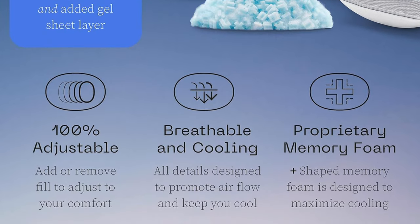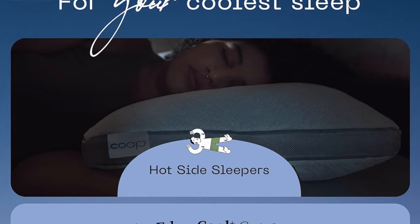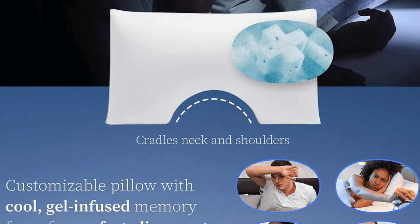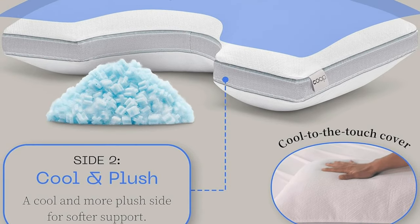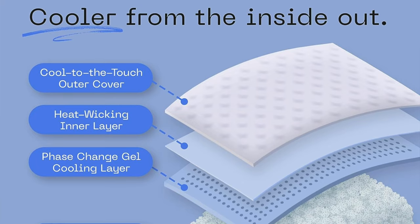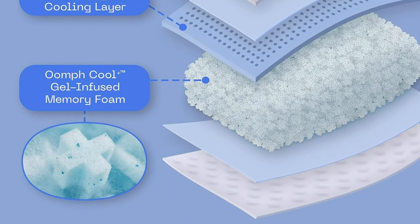Key features: fill material is a fusion of memory foam and microfiber — like a culinary masterpiece but for your head — plus it's gel infused. The cover is microfiber, like wearing a silk robe but for your pillow. The firmness is adjustable, like those choose-your-own-adventure books but for sleep comfort. Available in Queen and King, the outer cover is machine washable on cold and gentle cycle. It also holds CertiPUR-US and Greenguard Gold certifications — like having an eco-friendly badge of honor.